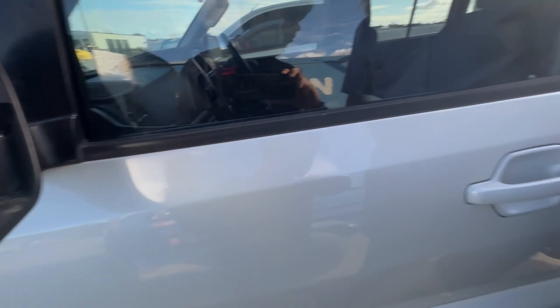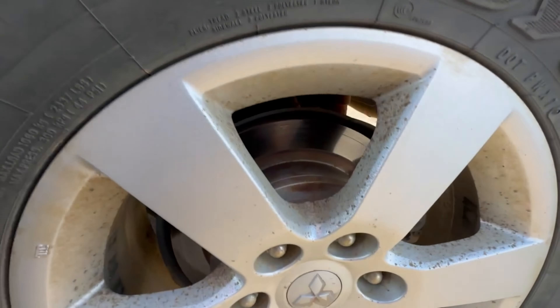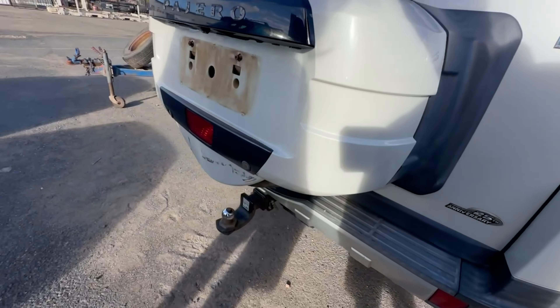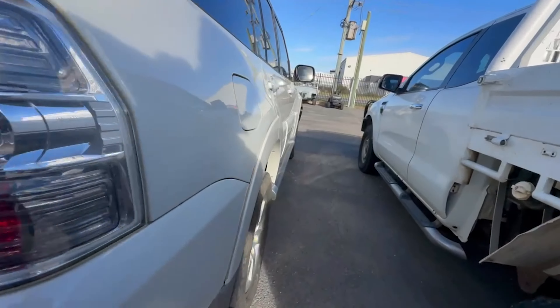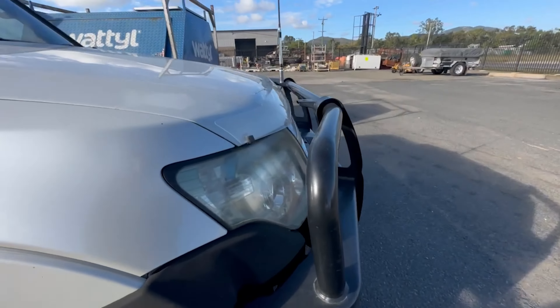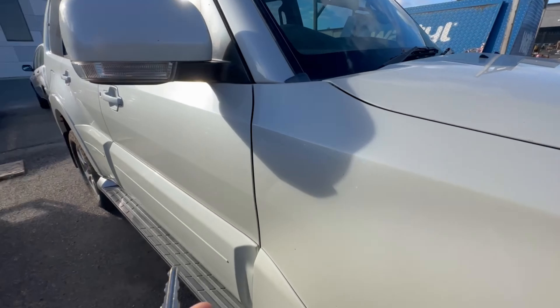Yeah, they're a bit dry rotted. Body looks alright — no dings. Brakes look alright. She's local, got a tow bar. Tow lights could go, headlights could go for a bit of a buff. Let's get a look at the interior.